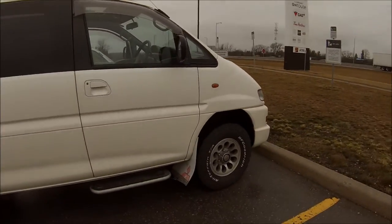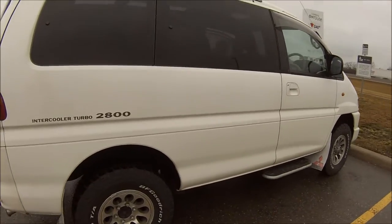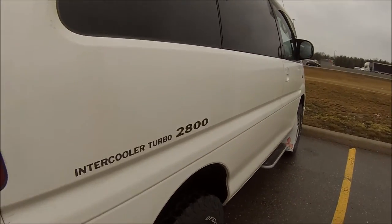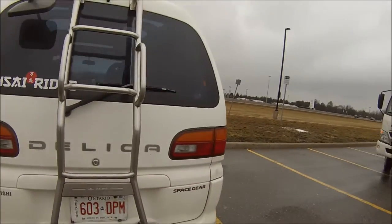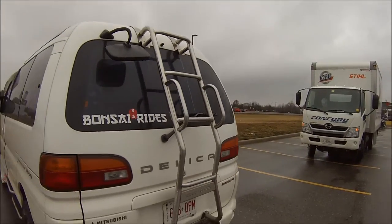It's got some big tires. Look, it's turbo — 2.8. Stock exhaust. Nice aftermarket ladder rack thingy.